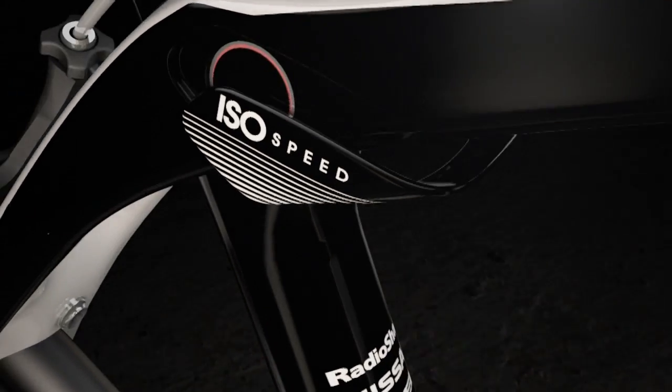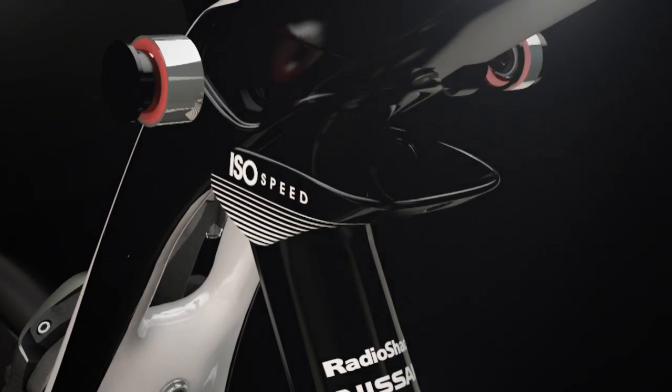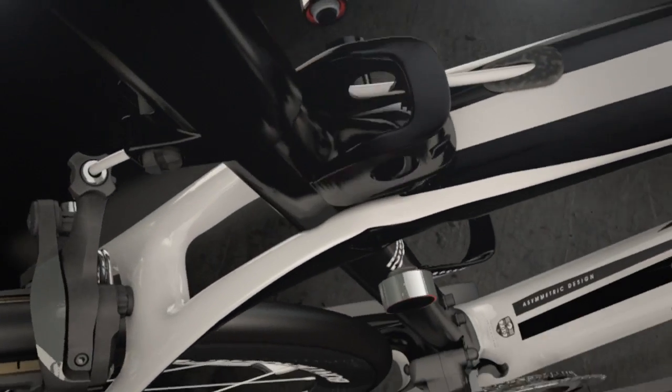We went through multiple iterations and finally landed on ISO Speed — a decoupler of the seat tube from the rest of the bike in order to gain more compliance.